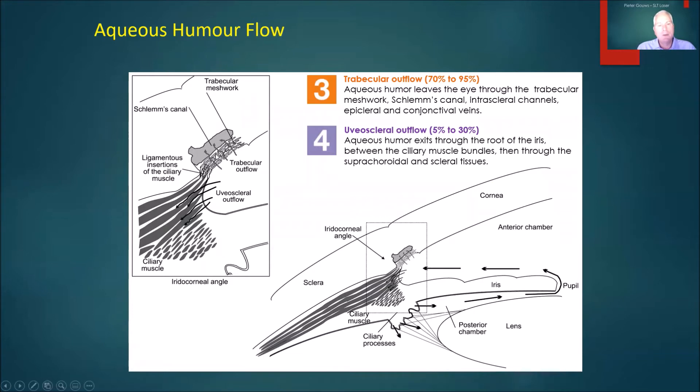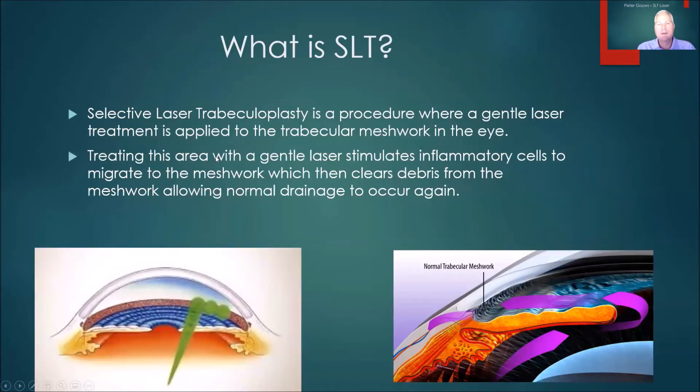This is also the area where the main blockage occurs with most glaucoma patients, and if we can address that, we significantly improve the pressure. Selective laser trabeculoplasty is selective by the definition that it's a very gentle laser, compared to the old style argon laser trabeculoplasty where the laser actually caused structural damage. The selective laser trabeculoplasty is a gentle stimulation of the trabecular meshwork — we treat all the way around 360 degrees of the eye — and it causes a biological reaction. Inflammatory cells move into the trabecular meshwork, and those gaps between the cells are then cleared up from the debris that's blocking it to facilitate normal drainage again.